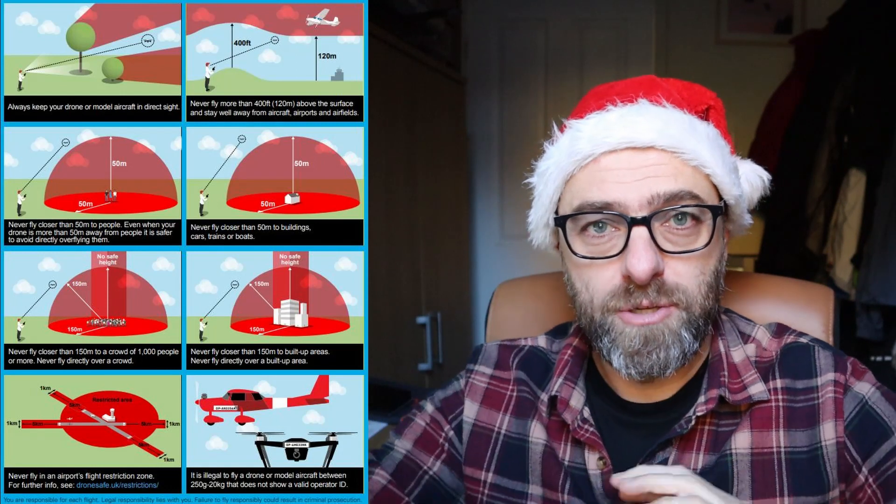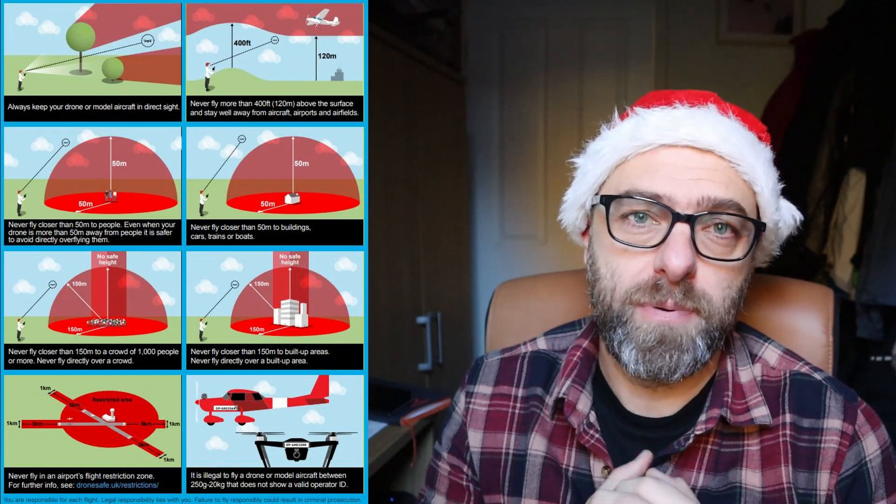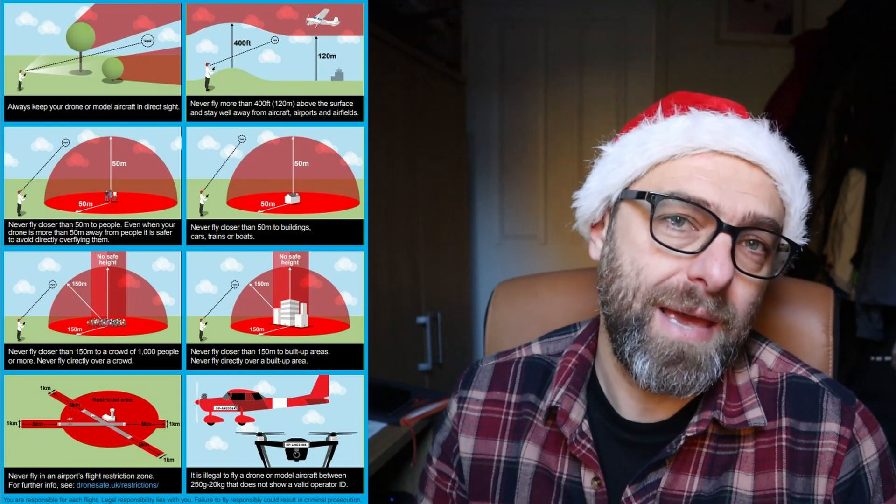Number one: the Drone Code. I'm going to put a link below to the Drone Code — this is something that has been drafted by the CAA and provides loads of guidelines on where you can and where you can't fly your drone, such as how far away from people, buildings, built-up areas, airports, etc. Go and read it — it's only about a one or two page read, and it gives you the real basics.